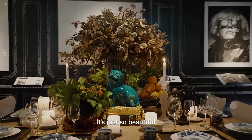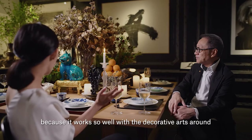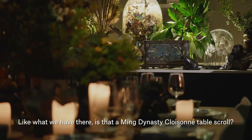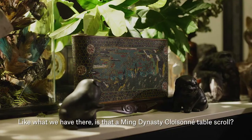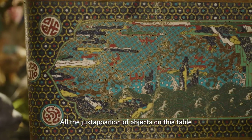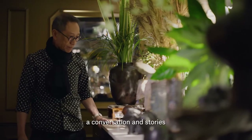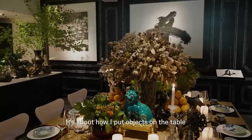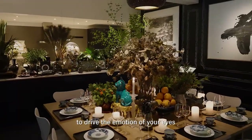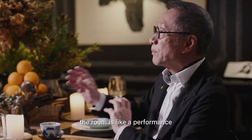And look at the centerpiece — it's just so beautiful, because it works so well with the decorative arts around. I can see the mixture from different cultures and histories. Like what we have there is that Ming Dynasty cloisonné table scroll. All the disposition of objects on this table and everywhere in the room is actually trying to create contrast, create conversation, create stories. It's about how I put objects on the table to drive the emotion of your eye, to move around and see things. When I set up this table, the room is like a performer.